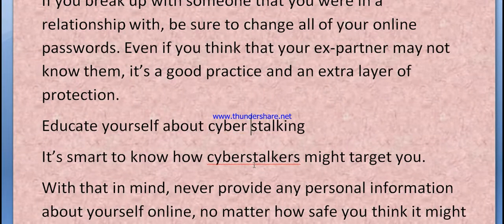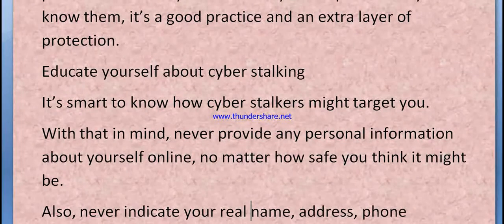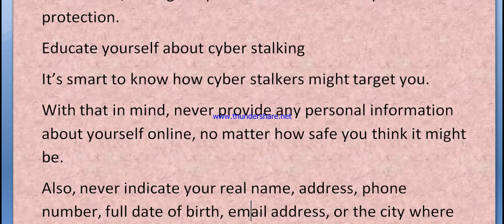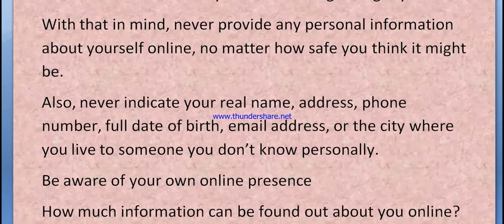It's important to know how cyberstalkers might target you. With that in mind, never provide any personal information about yourself online, no matter how safe you think it might be. Also, never indicate your real name, address, phone number, date of birth, email address, or the city to someone you don't know personally.